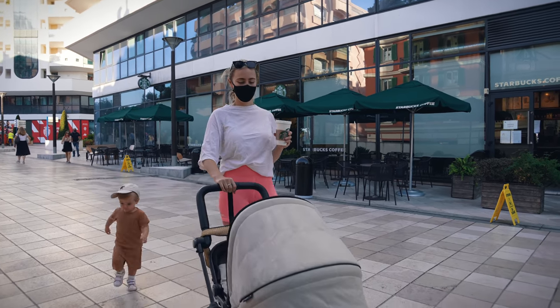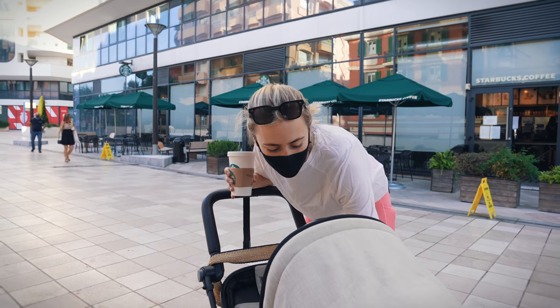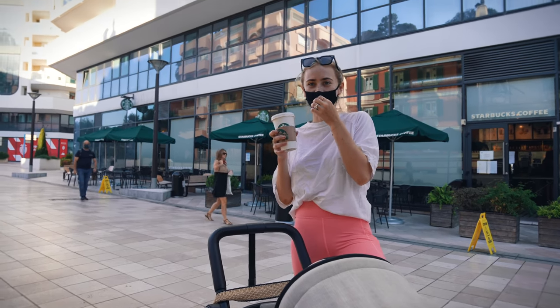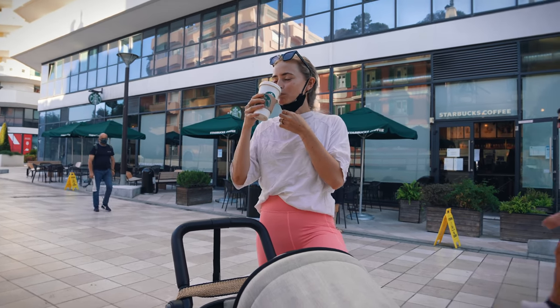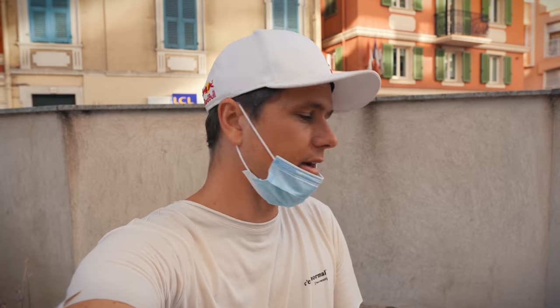Monaco coffee just isn't as good as Swedish coffee. I can't drink it at home anymore, I'm a coffee snob now. We're going to Starbucks. I brought the Swedish coffee but it isn't the same.